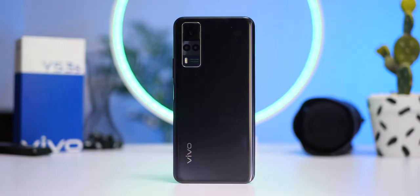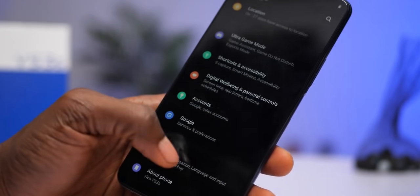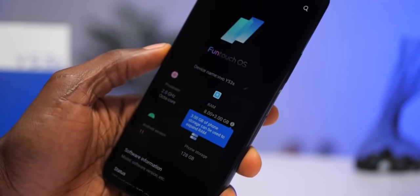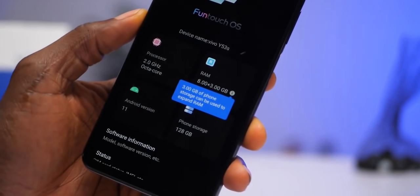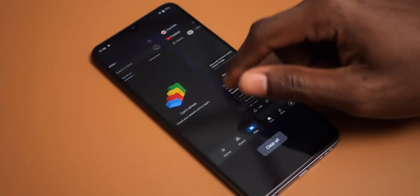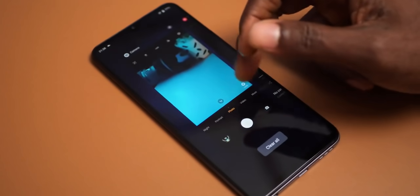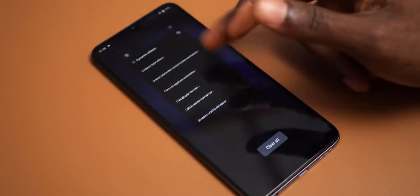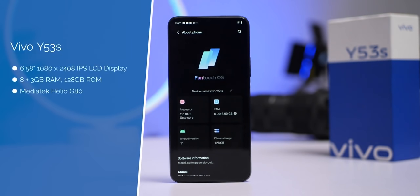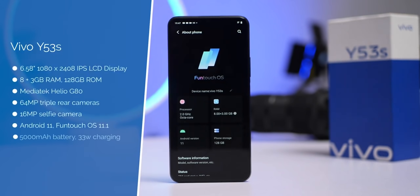The Vivo Y53s is a solid device with interesting features, most interesting being the RAM expansion capacity. By default it comes with 8GB of RAM, which is already plenty sufficient, but it is expanded by 3GB from its internal memory. By implication, this device will barely lag when it comes to multitasking no matter what you throw at it. It also comes with 128GB of internal storage, and you can expand that by micro SD card if you need more.